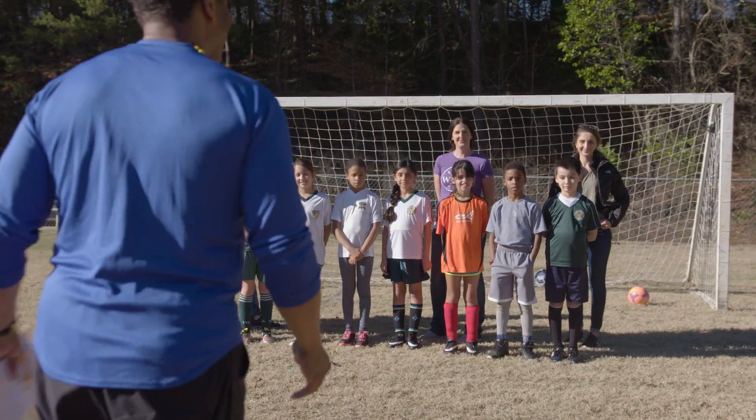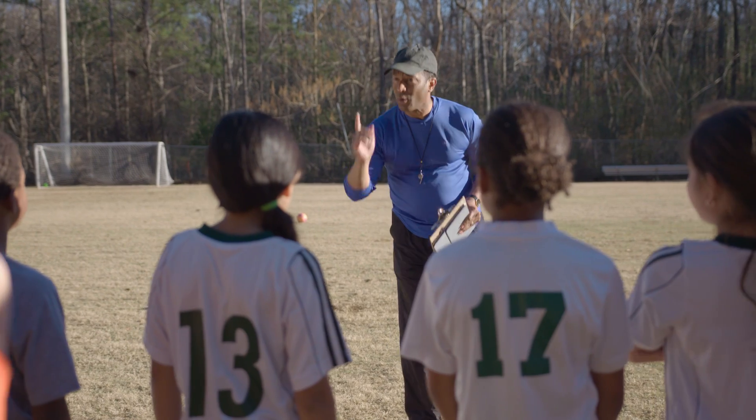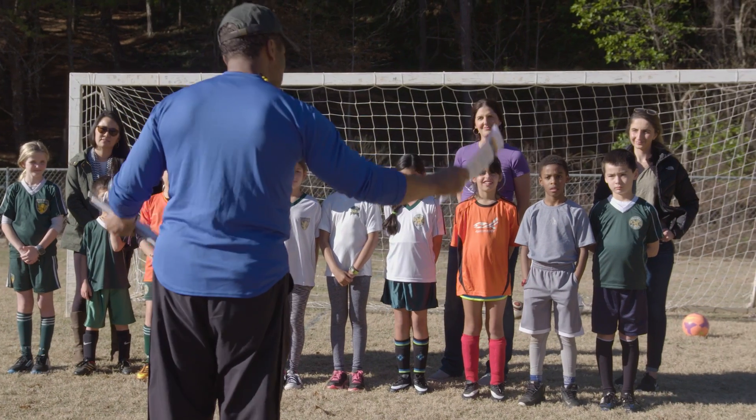Great practice today, guys. Now, part of getting ready for our season is making sure that everyone is aware of the chance of getting a concussion and what you can do to protect yourself. Parents, the fact sheet that I just gave you has information to help you talk to your child about concussion and learn how to spot a concussion.